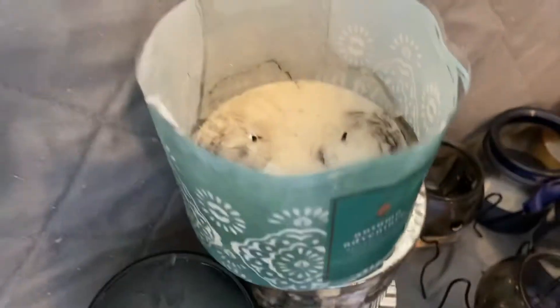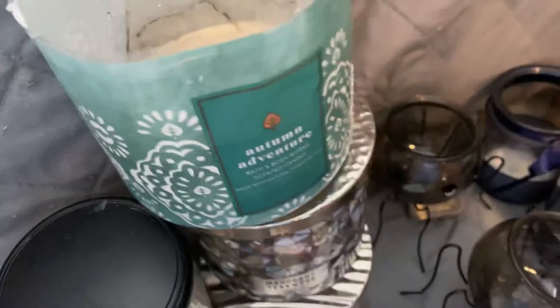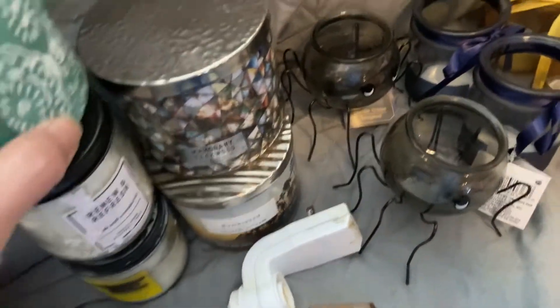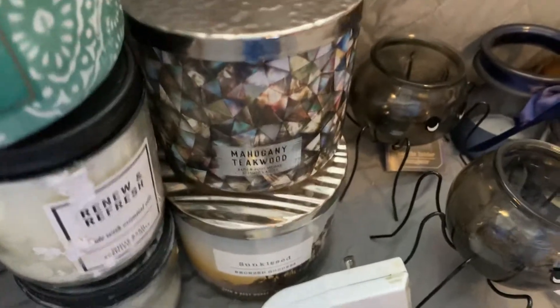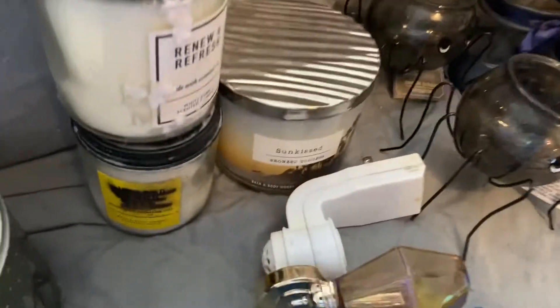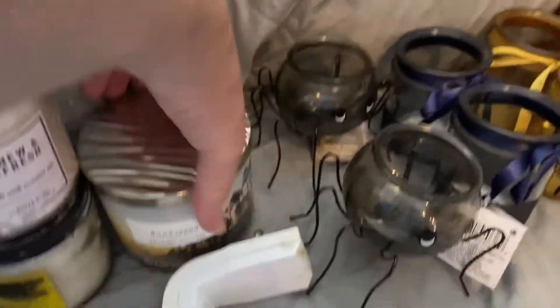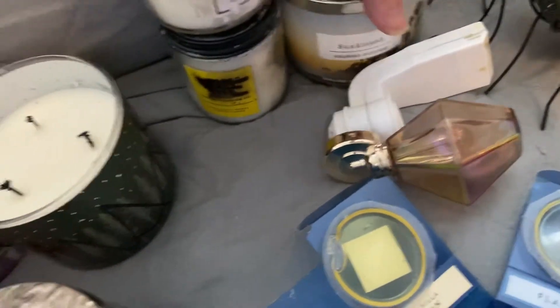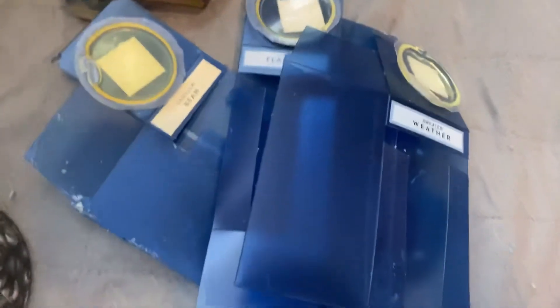Now I have some from yesterday's finds. I have this broken one, which is Autumn Adventure. Then I have a Mahogany Teakwood — brand new, full, unbroken jar. Sunkist — brand new, full, unbroken jar. I have a wallflower plug-in and a couple car refills.